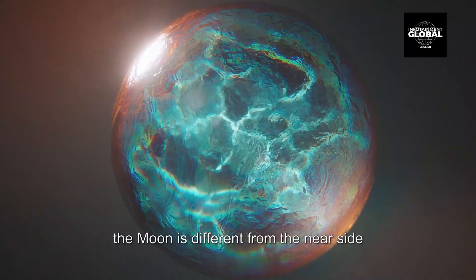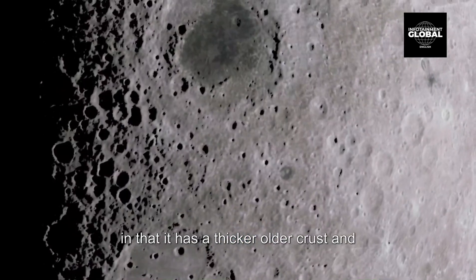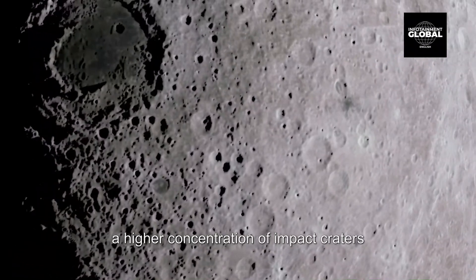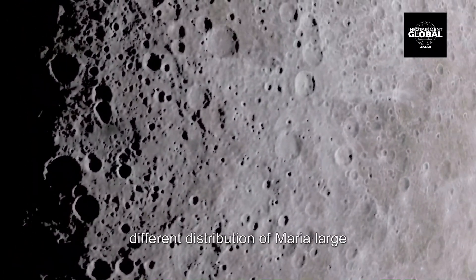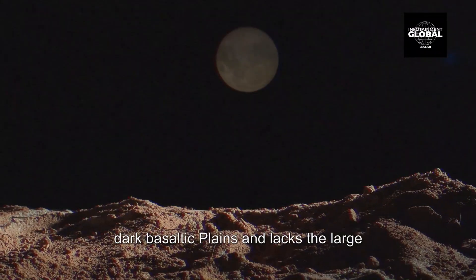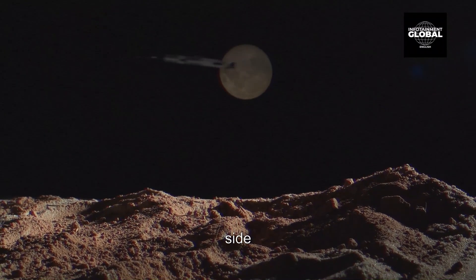Scientifically speaking, the far side of the moon is different from the near side in that it has a thicker, older crust and a higher concentration of impact craters. Additionally, the far side has a different distribution of maria — large, dark, basaltic plains — and lacks the large mountainous regions found on the near side.